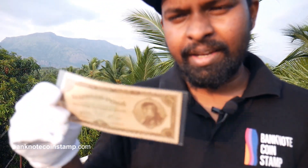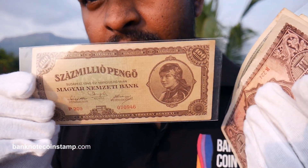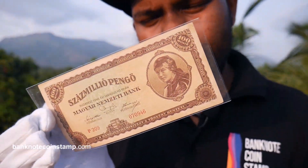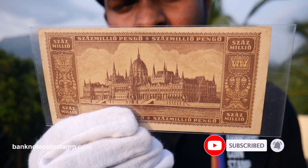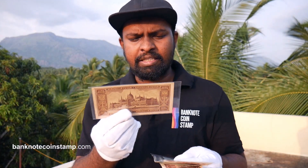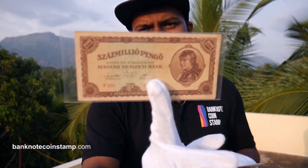We have some more Hungarian banknotes — you could call this the Hungarian classic day because we got a lot of banknotes from Hungary. This one here is a slash millo. It's a beautiful-looking currency from Budapest, 1946 — absolutely stunning. So friends, this is what we have for this part, and we'll go to the next part now.